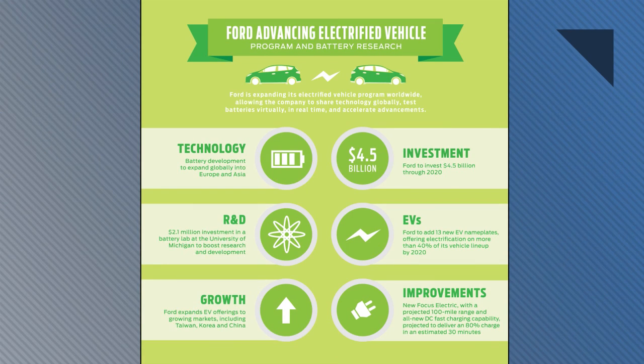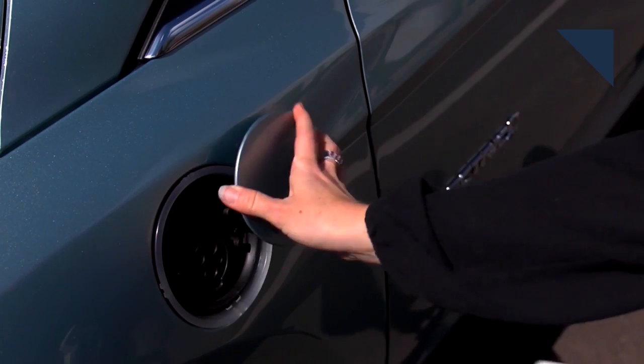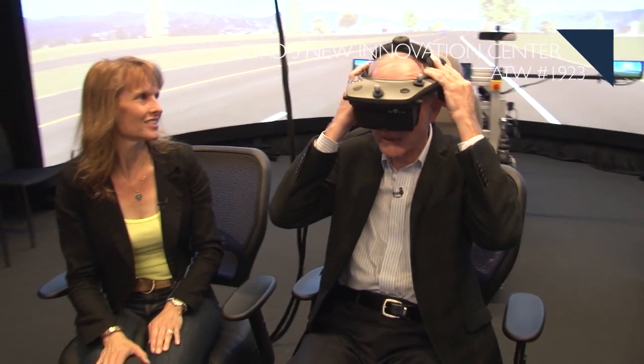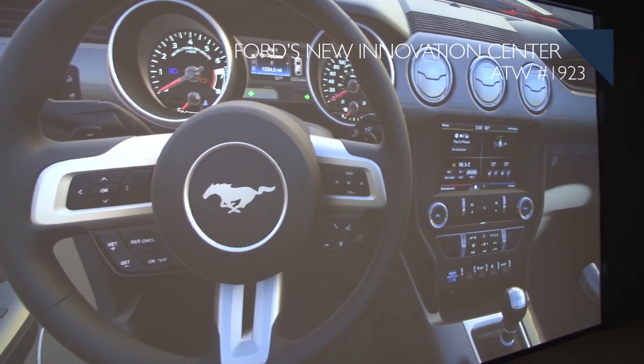Speaking of Ford, it's investing an additional $4.5 billion to develop plug-ins and EVs. It plans to add 13 electrified vehicles to its lineup by the end of the decade, when over 40% of its nameplates globally will be electrified. The company also revealed that the new Focus EV will have a 100-mile range and will launch next year. If you want to learn more about Ford's R&D efforts, check out our Autoline this week from earlier this year, where John visited the company's Innovation Center in Palo Alto, California. Just look for a link in today's transcript.